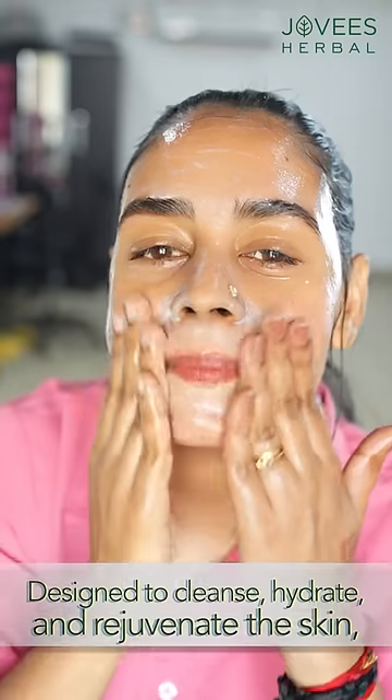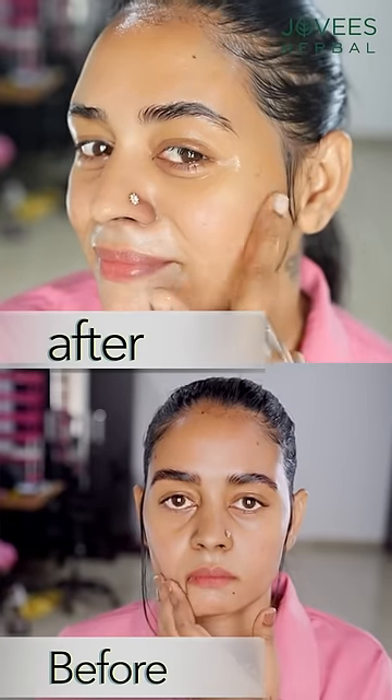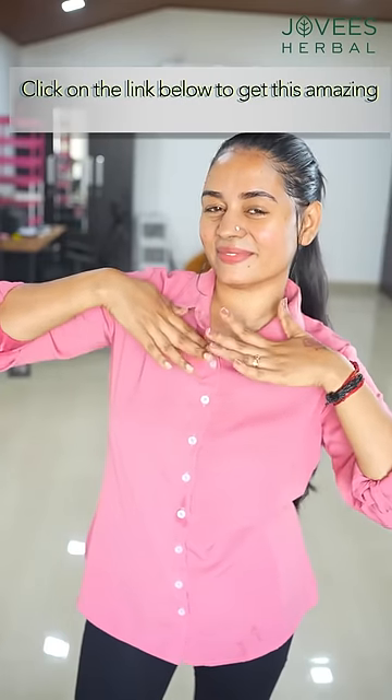We have to wash this face. We have to look at our skin, our dark spot pigmentation. We have to look at our official website. We have to look at our product in the description.